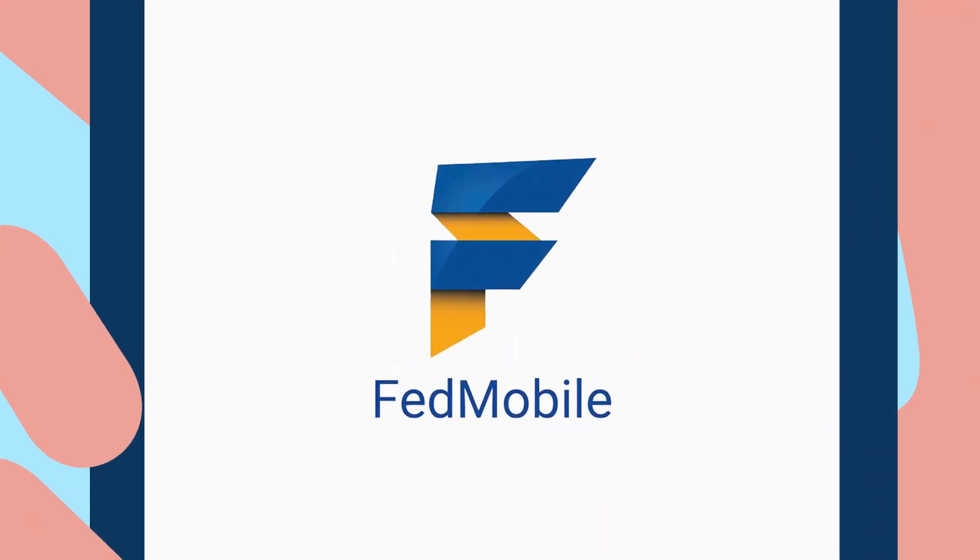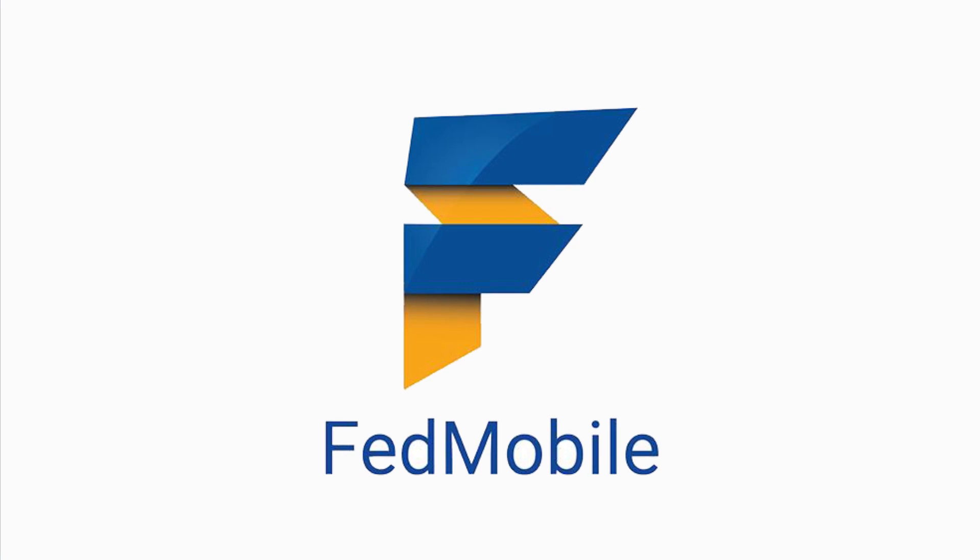Get the perfect banking app from your perfect banking partner. Download Fedmobile now.